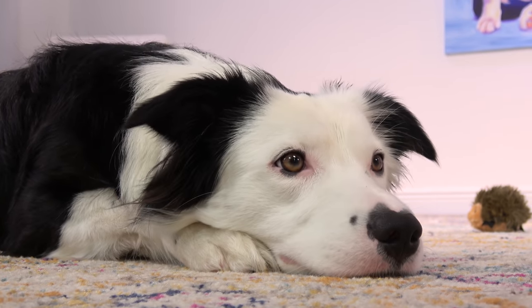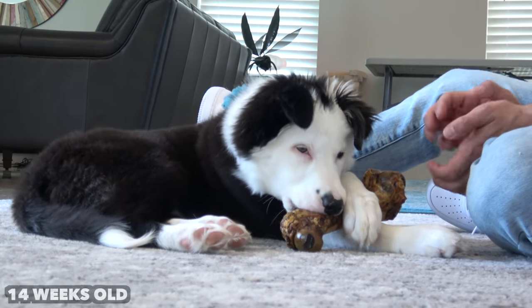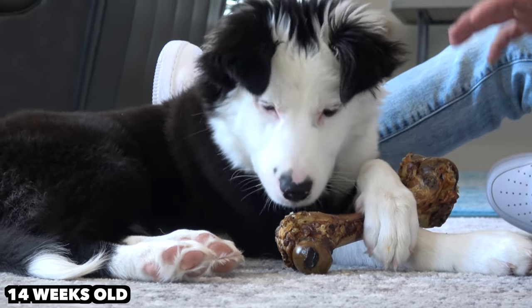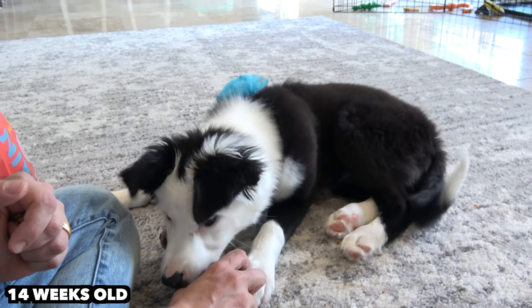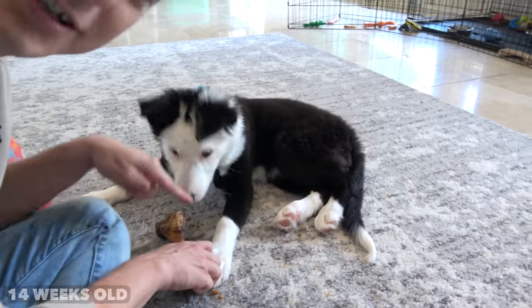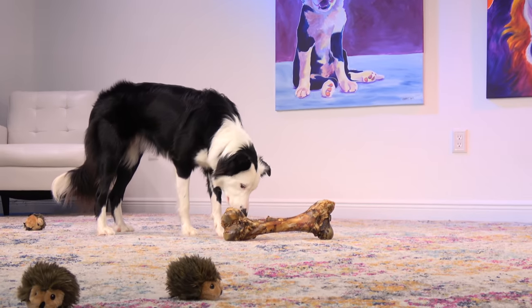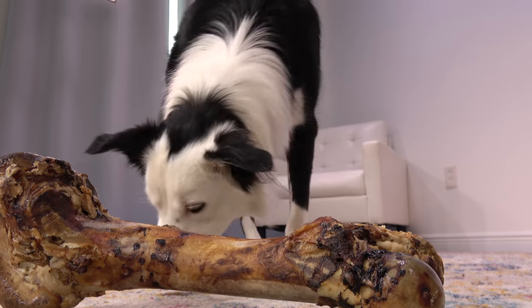Over time, I've learned that Inertia is not the type of dog who resource guards her regular food, but she's become protective of special items like bones or other treats twice before. The exercises we're going to cover right now are the same whether you're working on being proactive and preventing resource guarding, or your dog already does resource guard.